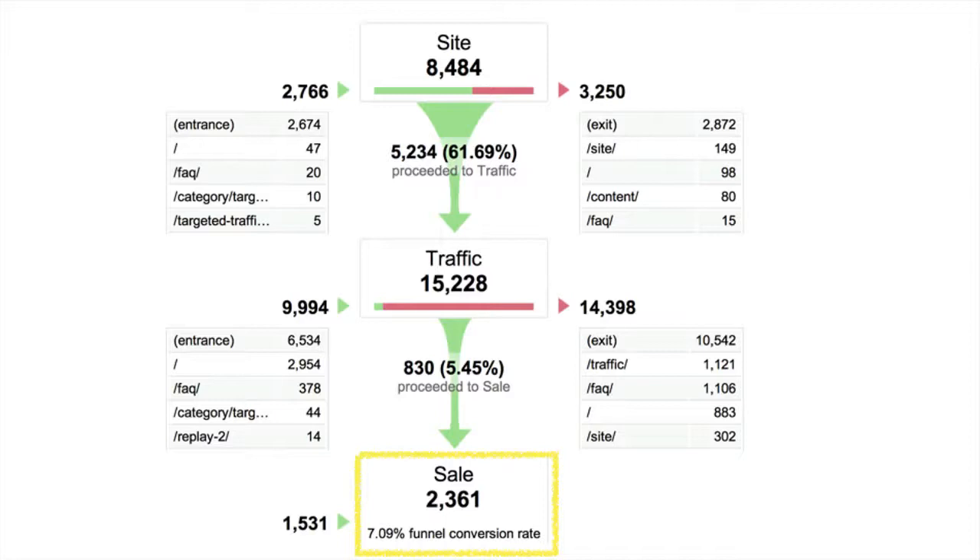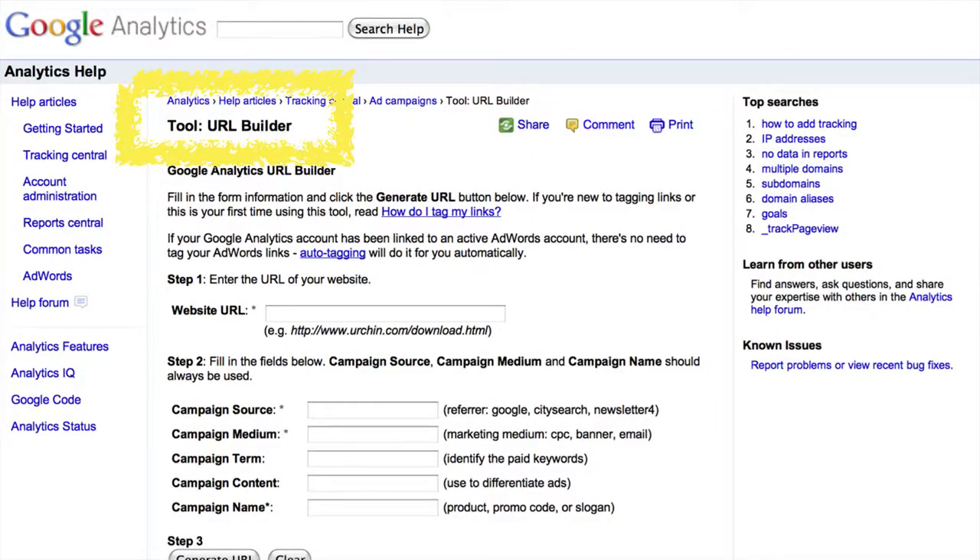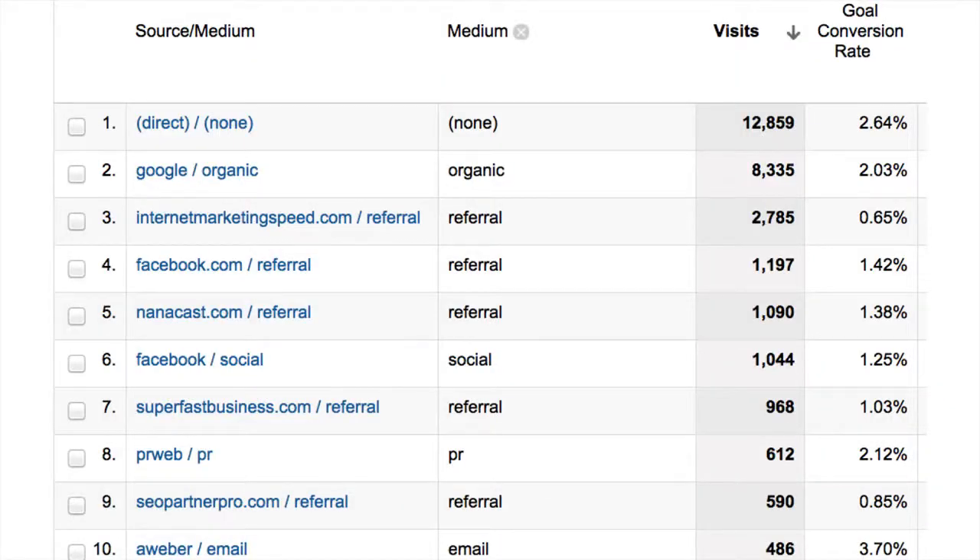It also tells me which other page they go to if they don't buy. Analytics has a free tool called the URL Builder — you can Google that — and it allows you to enter variables so you can track where your traffic is coming from. You literally put down the campaign source, medium, term, content, and campaign name, generate the URL, and use that link in your campaign. When you go into Google Analytics, it shows you where your conversions came from. I can actually see that I'm making good conversions from Google organic traffic, from my press releases, and really good conversions from my AWeber emails — so I know exactly where the traffic is coming from.